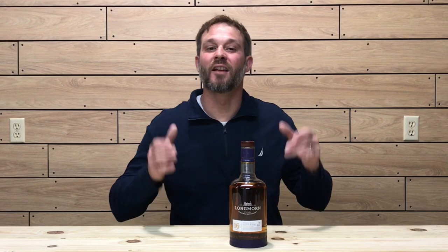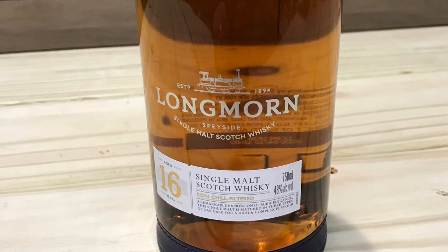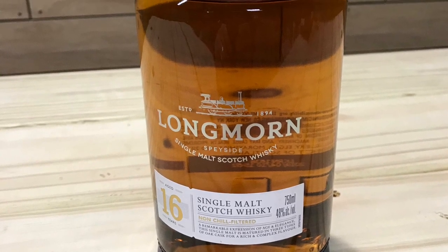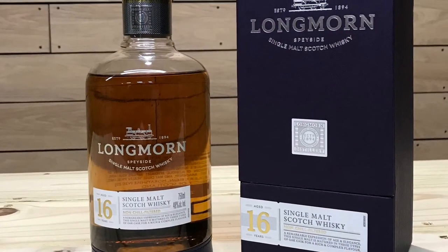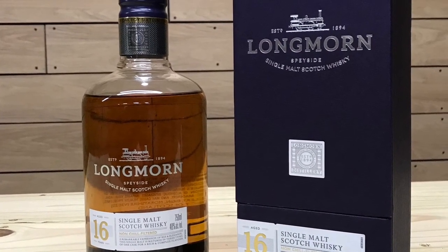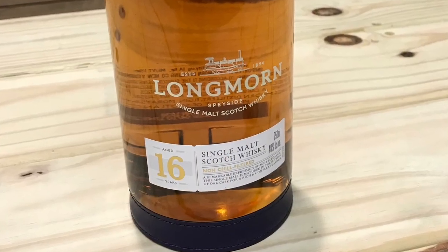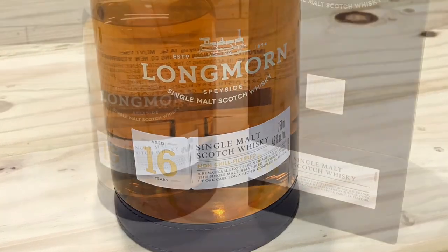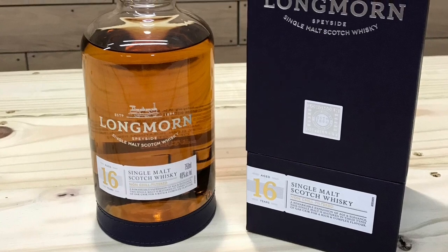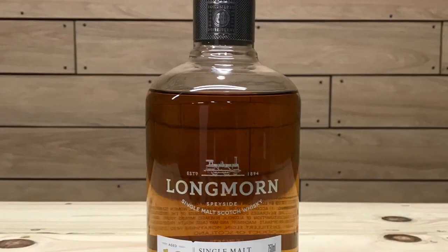Today I'm going to be reviewing the Longmorn 16-year single malt Scotch whiskey. Longmorn was founded in 1893 by the former manager of the Glendronach distillery, John Duff, with partners Charles Shires and George Thompson. The Longmorn distillery is located near Elgin in the Speyside region of Scotland and is now currently owned by Pernod Ricard. This Longmorn 16 is a reinterpretation of their previous 16-year-old offering, using a higher portion of first-fill American oak casks alongside whiskey matured in ex-sherry casks and European oak casks.